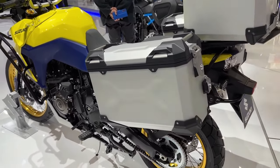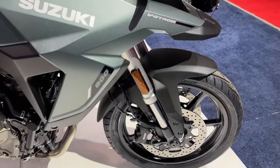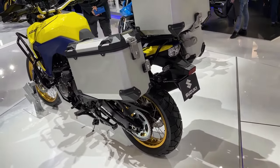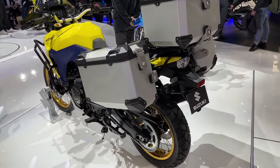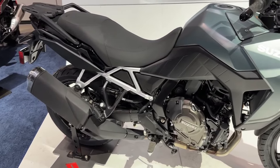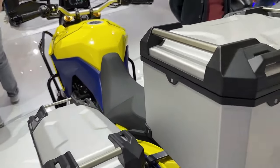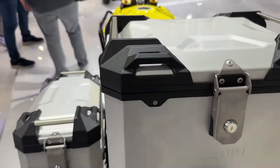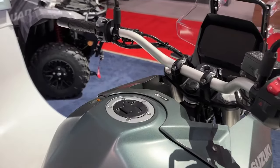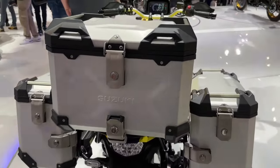It's powered by a 776cc parallel twin liquid-cooled motor linked to a six-speed gearbox. Suzuki is yet to reveal the power figures for the latest model, but we expect it to remain the same as before: 83 brake horsepower and 78 Newton meters. The 2024 V-Strom 800 rides on Showa separate function fork big piston front forks and a Showa rear shock absorber with remote preload adjustability.